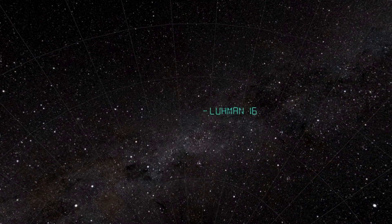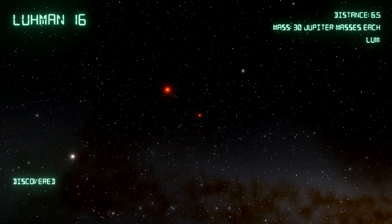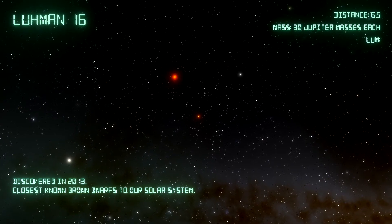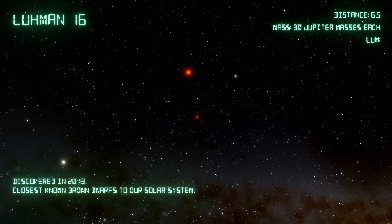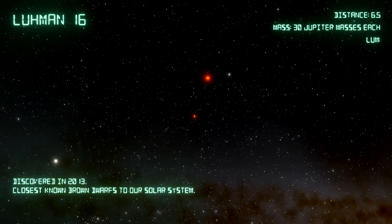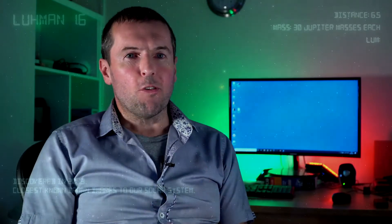The next one out in number four position is Lumen 16, another binary pair — and it's a pair of brown dwarfs. These are very, very small stars; they're not really on the main sequence. Both stars are about the same mass, each around 30 Jupiter masses, and they orbit each other every 27 years. Because these stars are so dim, and they lie in the galactic plane where there are lots of other stars in the background, they're extremely difficult to spot — which is why they were only discovered in 2013. The special thing about this star system is that it's the closest known brown dwarfs to Earth.